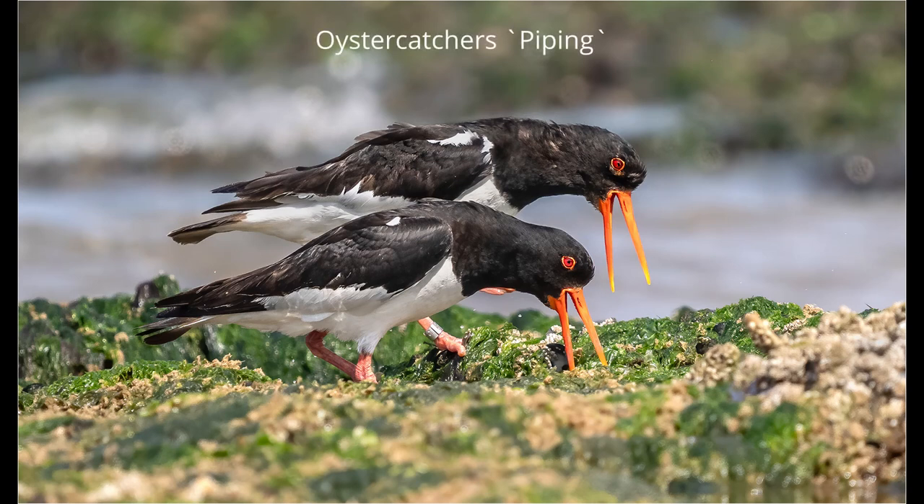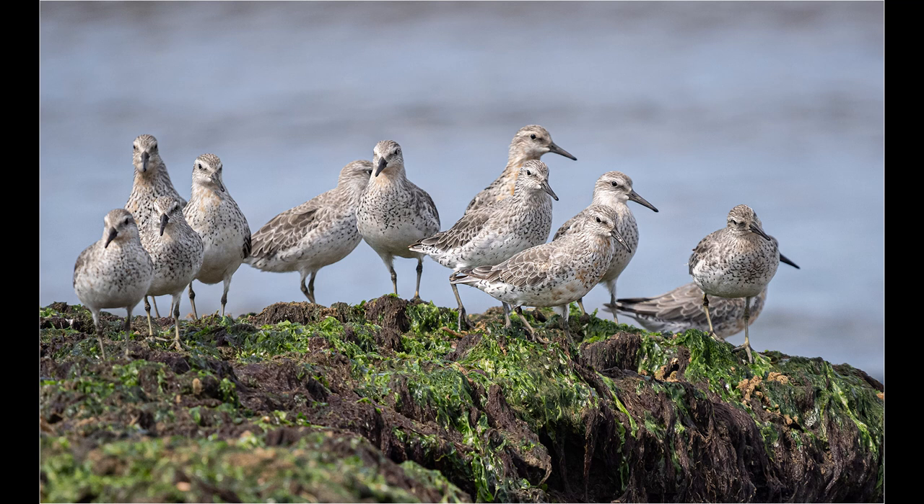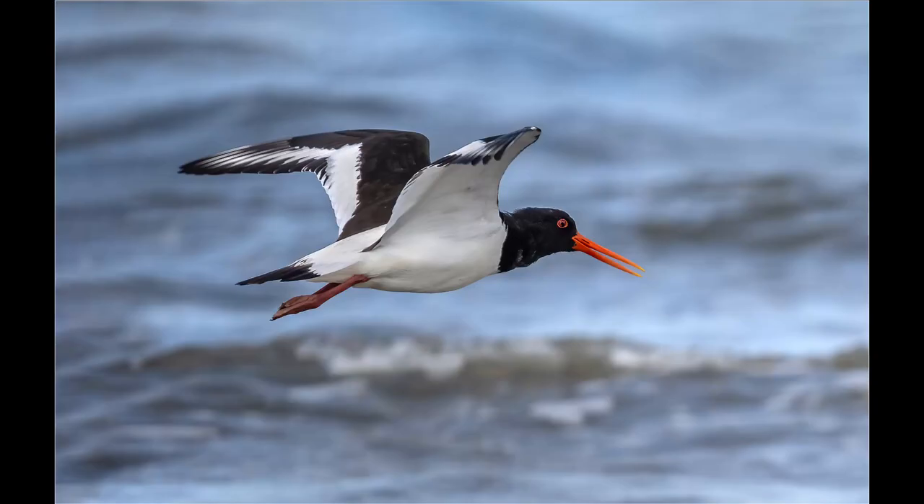Here are a few shots of some of the waders on the shoreline. You must wait until the tide has gone well out before the areas where the rocks and pools are exposed. Once the tide has receded the waders will fly in and start to feed. It's best to use a slow approach until you can get within range — take a few pictures, move a little closer, then take a few more, and after a while with a careful approach you can get well within range.